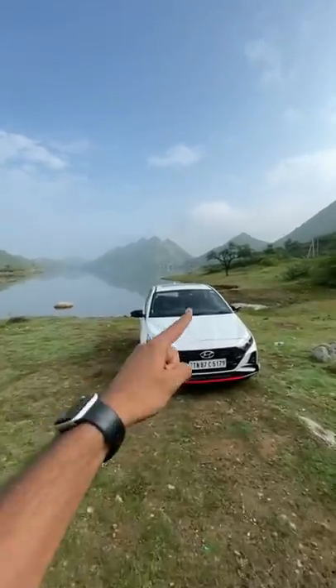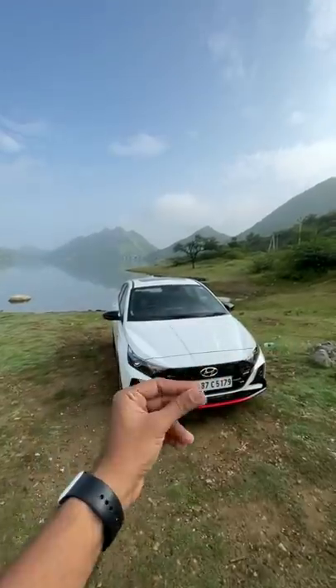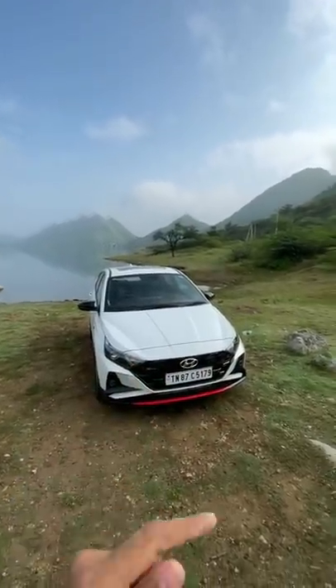Hi guys and welcome to another YouTube Shorts. This is the Hyundai i20 N-Line — the N-Line, not the N. That's the reason it gets mostly cosmetic changes: 27 changes, as Hyundai claims.